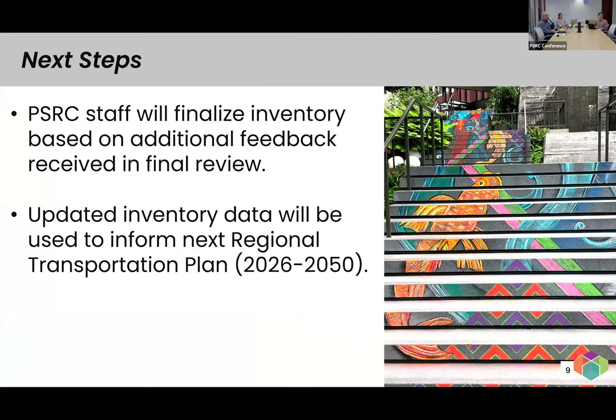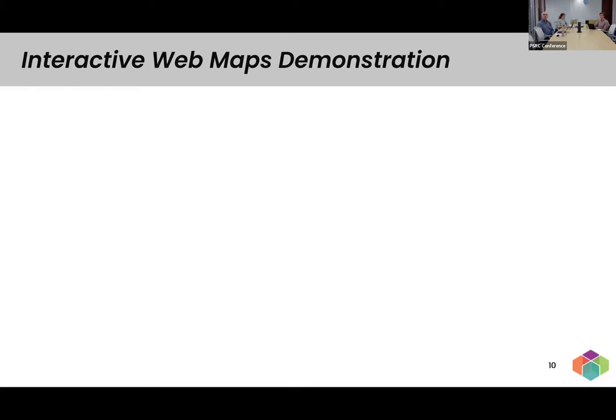For next steps, we have the final review process with a deadline of May 24th. Once everyone has had a chance to do their final review, we'll take a look at all the edits and finalize the inventory based on any additional feedback received — whether a change involves correcting how we categorized a facility, or something from our initial review that needs updating. After we completely finalize the inventory, we can get started using the updated data for the next regional transportation plan. It's exciting that we'll be able to show how things have changed since 2020, and that's why it's important to accurately categorize everything as new, modified, or corrected.